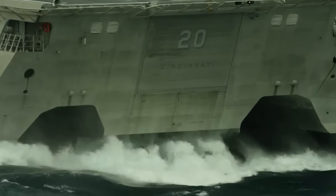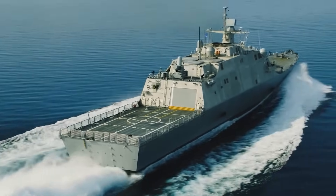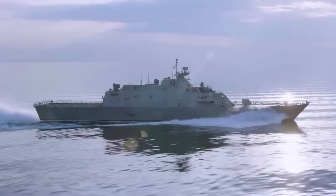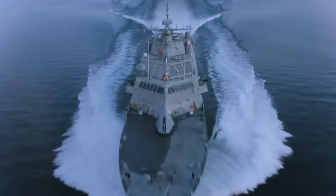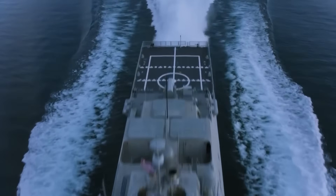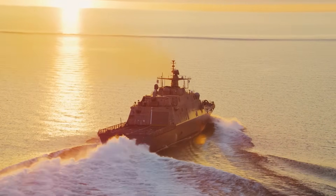Water jet propulsion gives these ships unprecedented control in rough seas. Unlike traditional propellers, the LCS uses powerful jets that can rapidly adjust thrust direction. The Independence-class employs four massive water jets, while the Freedom-class utilizes two jets paired with steerable thruster pods.